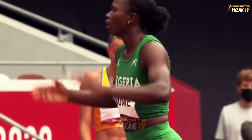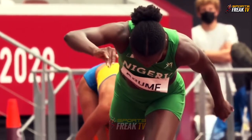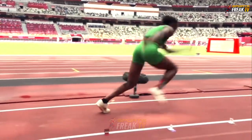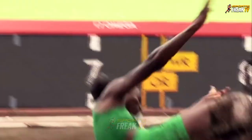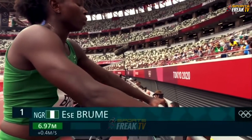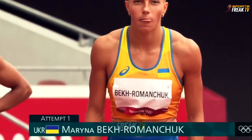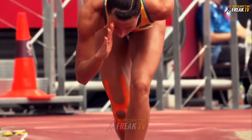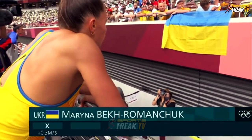Now we have the Nigerian athlete up for her first jump. 6.97 — an outstanding mark. Next up, Mariana Beck-Romanchuk. This will be an important moment, but it was not a good start — she's got a bit of an eagle.